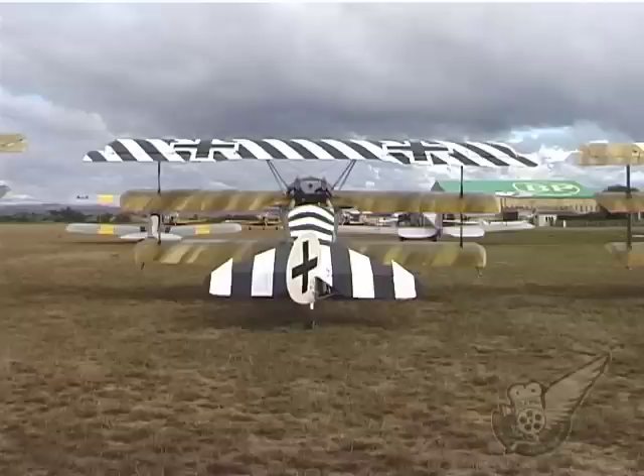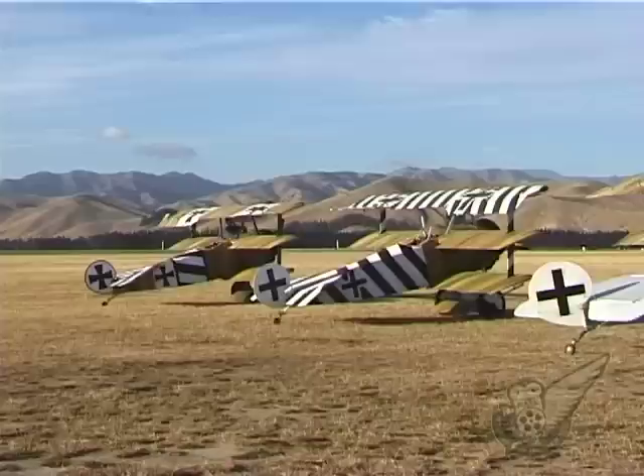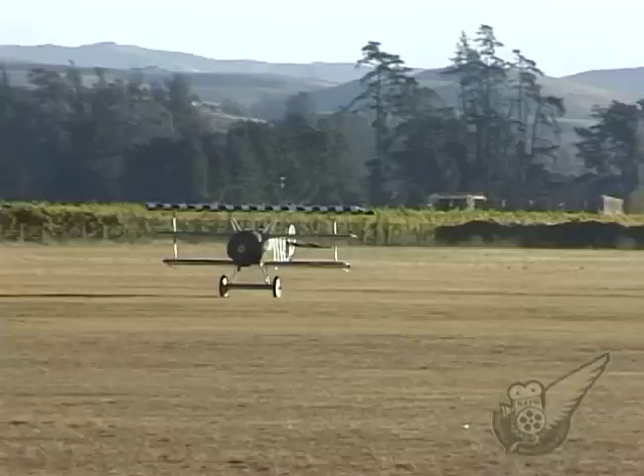Hans Kirschstein flew this aircraft from March to May 1918, having transferred to the air service in May 1917. The diagonal stripes on the upper wing surface were an attempt to put Allied pilots off their aim, and he was known to refer to his aircraft as the optical illusion. By June 1918 he had scored 27 victories and had become commanding officer of Jasta VI. This was short-lived however, as he was killed in July 1918 in a flying accident.